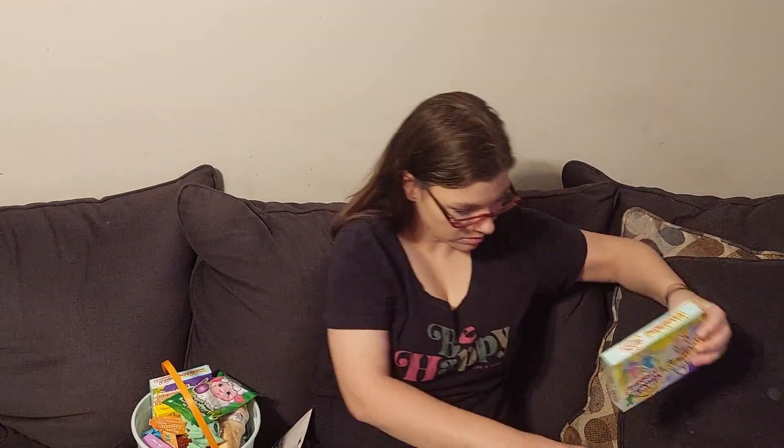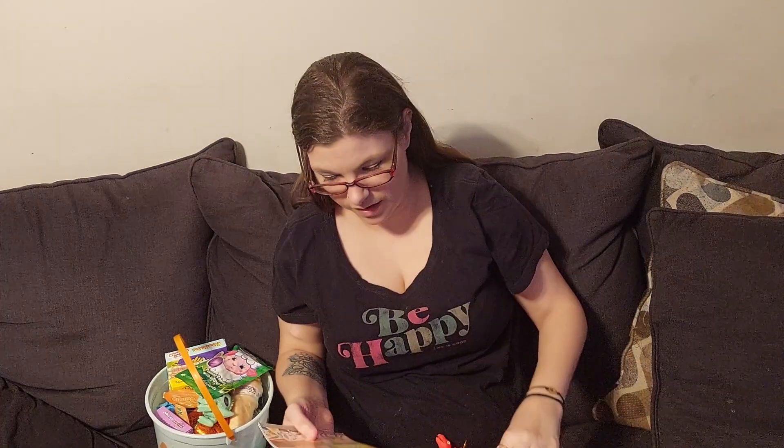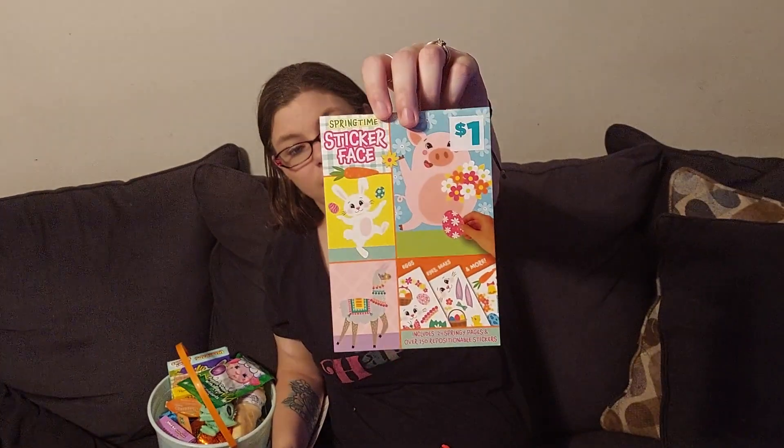And Warhead Chewy Bunnies — so basically just a lot of sugar. They're not going to get all this in one day. They got springtime sticker faces — this was originally a dollar at Dollar General.